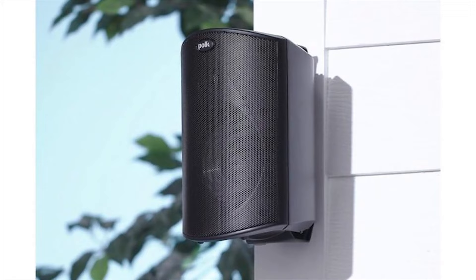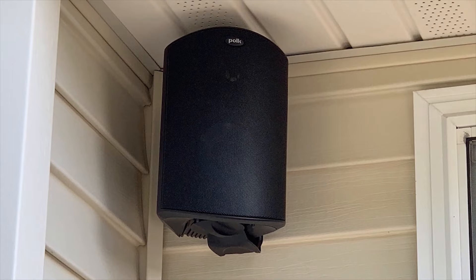Hello, welcome back to the TechPlug channel. Today we're going to talk about outdoor patio speakers and why they are a must-have for your outdoor entertainment area.